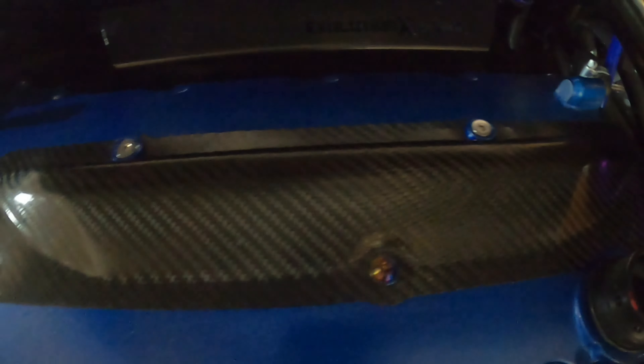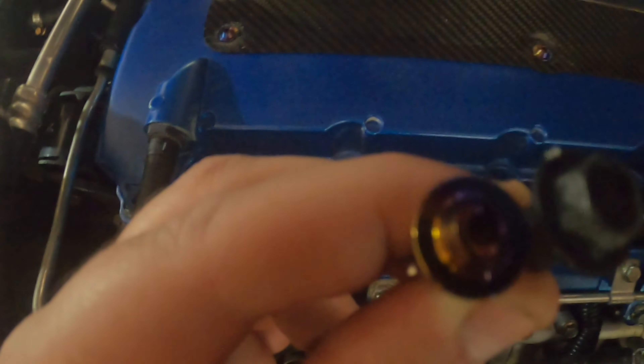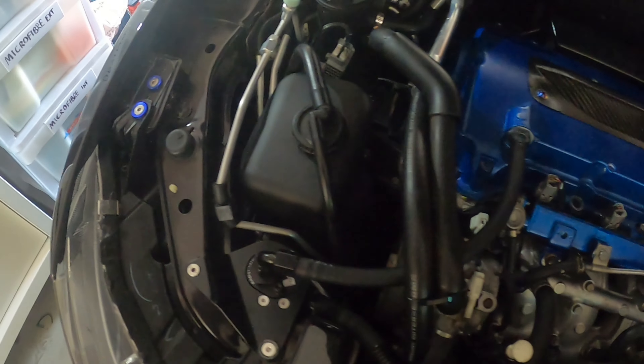I'm doing these quickly. Check these two out compared to the dress-up bolts I had — massive improvement. And here is one of the valve cover bolts I've taken out compared to our titanium one — massive difference.